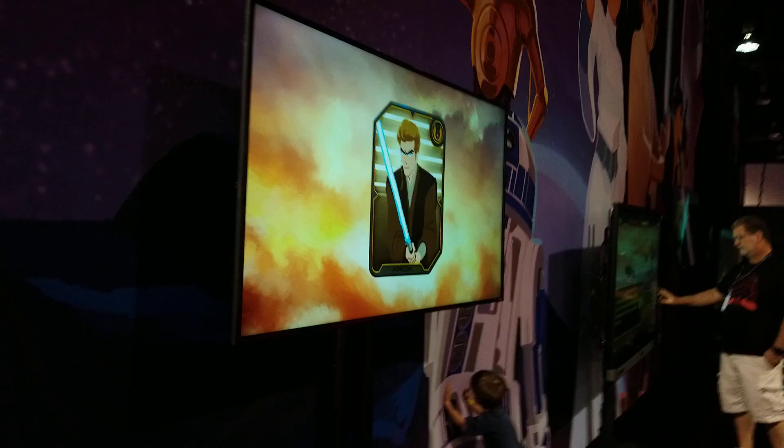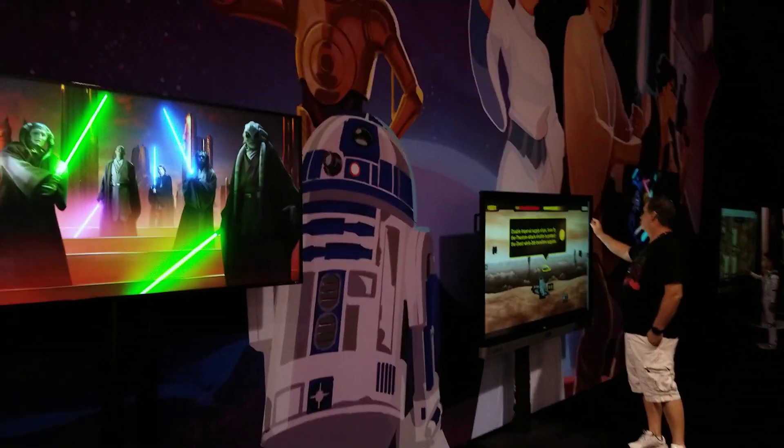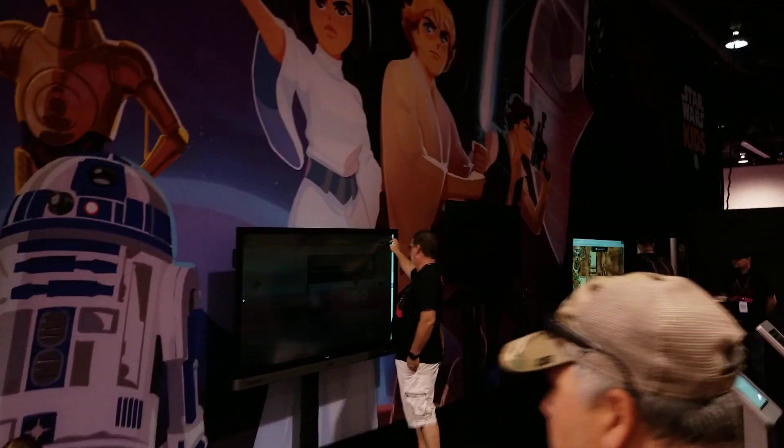Now we're going to walk around the back where they have more goodies — for Star Wars kids, right here.